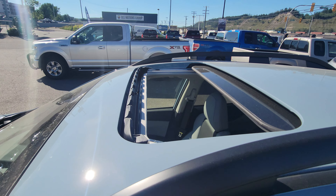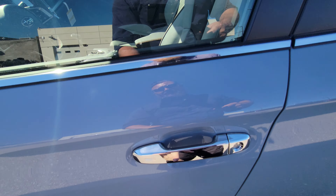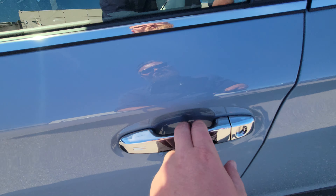We get a tilt-and-slide sunroof — right now it's slid all the way back with a little wind deflector that helps keep road noise down. It is a push-button start, so you get the proximity key and you can lock the doors by pressing on those lines — though it won't work right now because the car is running.